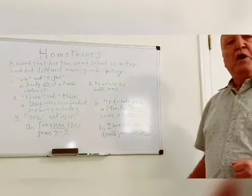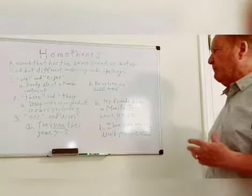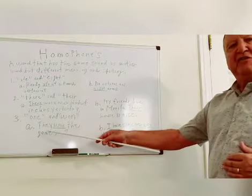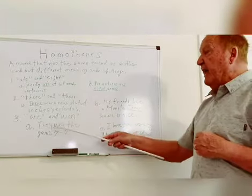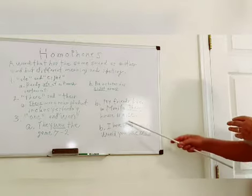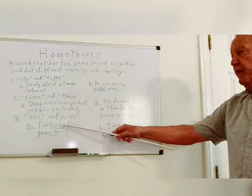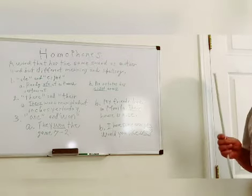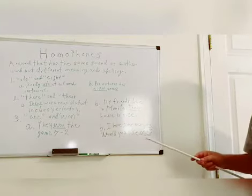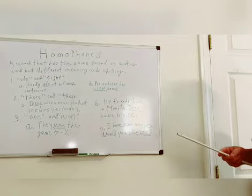Number three: 'one' O-N-E, and 'won' W-O-N. They're both pronounced the same — when I say those two, you can't tell the difference. But when I write them in a sentence you can. Part A: They won the game seven to two — spelled W-O-N. Part B: I have some oranges, would you like one? — spelled O-N-E. Same sound, which makes them homophones, but different spelling and different meaning.